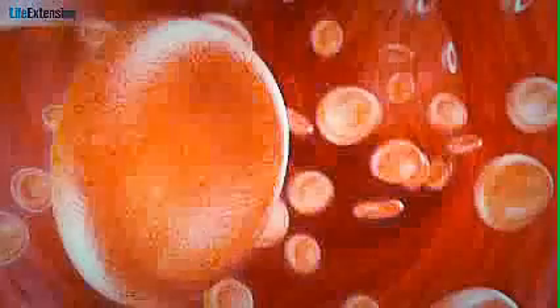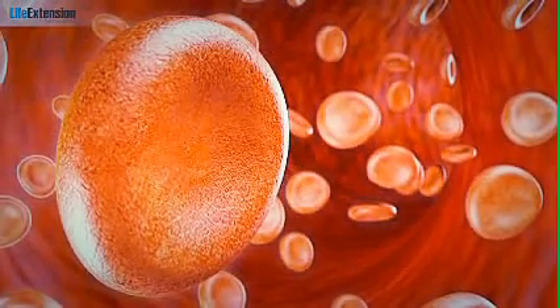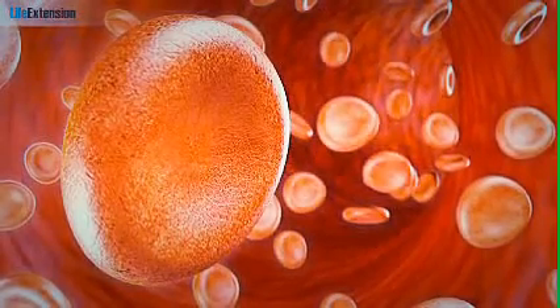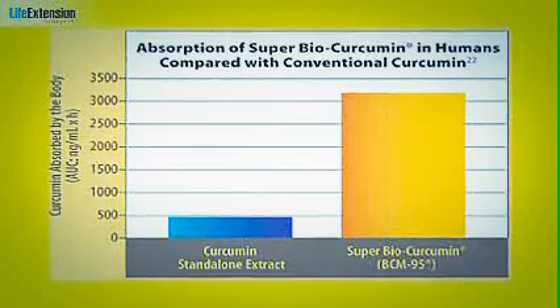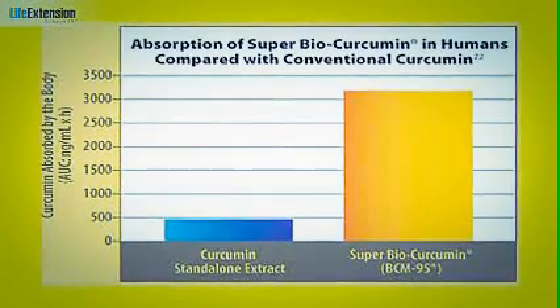The problem is that curcumin is poorly absorbed into the bloodstream — so poorly, in fact, that Life Extension uses a patented curcumin formula that absorbs up to seven times better than conventional curcumin. This graph shows the body's absorption of a single dose of conventional curcumin versus our patented curcumin extract, and the difference is clearly significant.